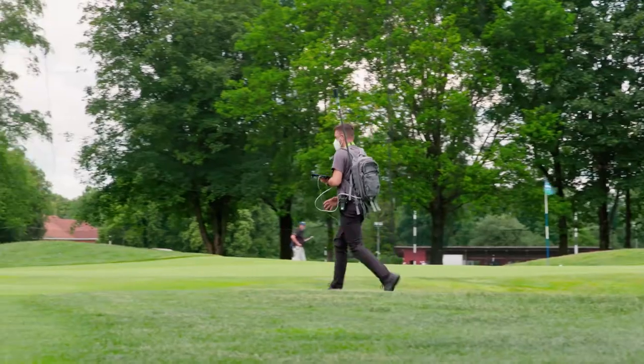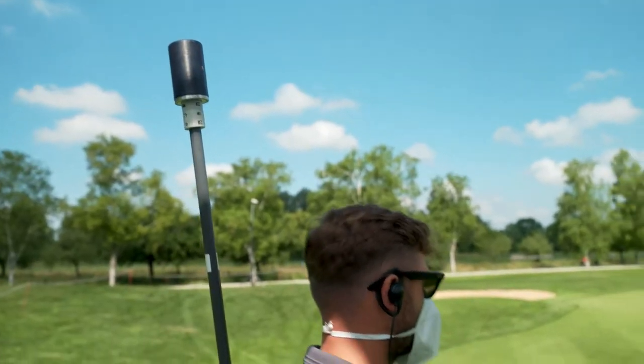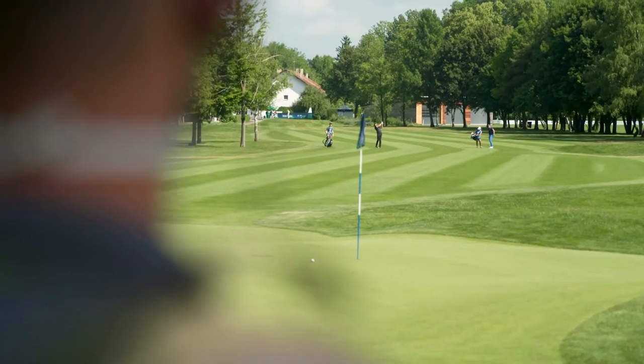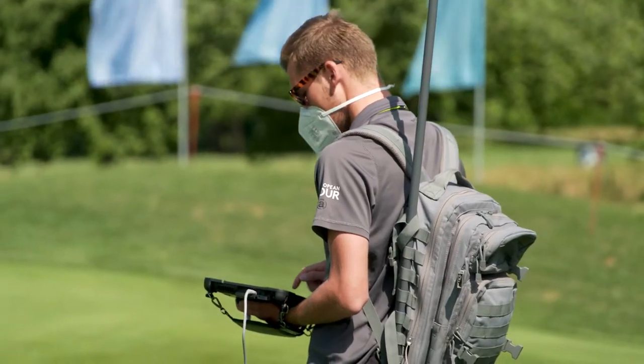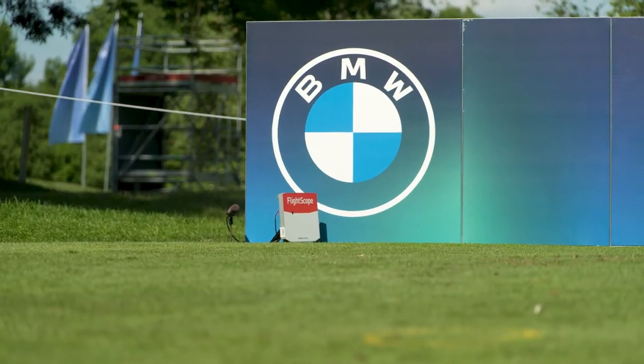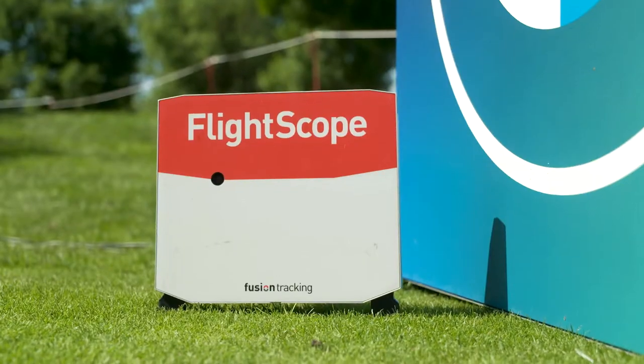So how do we create the data experience for the BMW International Open? On the fairway we use a backpack equipped with a GPS device to locate the ball. On the green we use cameras which are positioned around the green to infer the position of the ball from the video footage.